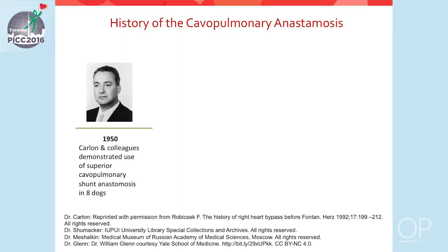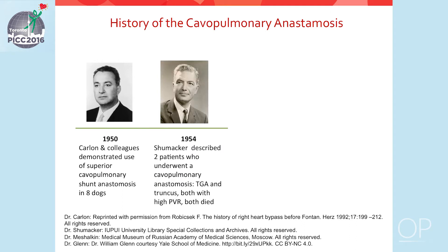A brief history of the cavopulmonary anastomosis: Dr. Carlin was an Italian surgeon who first described the anastomosis in eight dogs. There were surgeons in Italy, the United States, and Russia who continued to work on this procedure. Dr. Shoemaker in the United States described two patients who underwent a cavopulmonary anastomosis in 1954 — one had transposition of the great arteries and the other had truncus arteriosus. Both had elevated pulmonary vascular resistance and, unfortunately, both died.